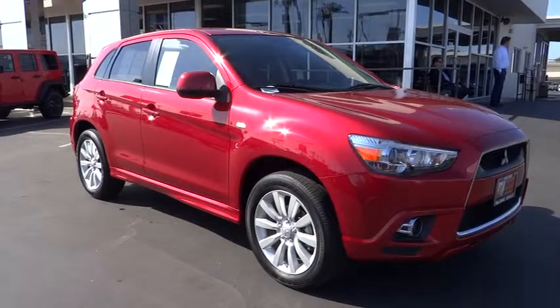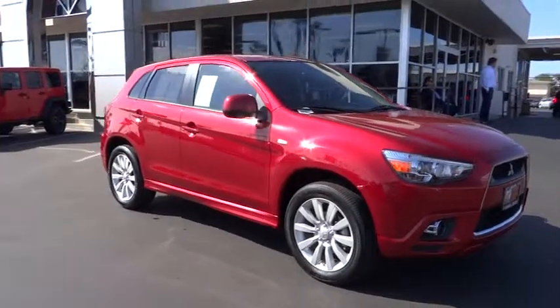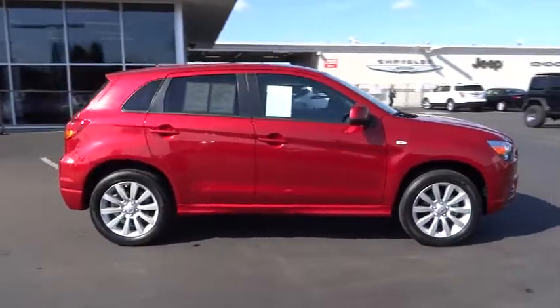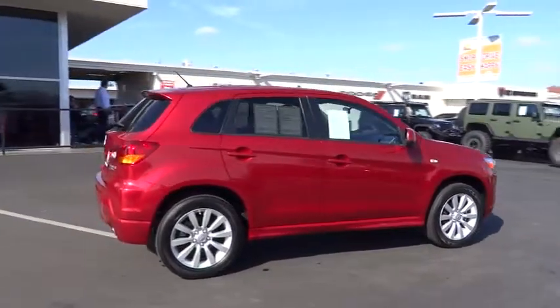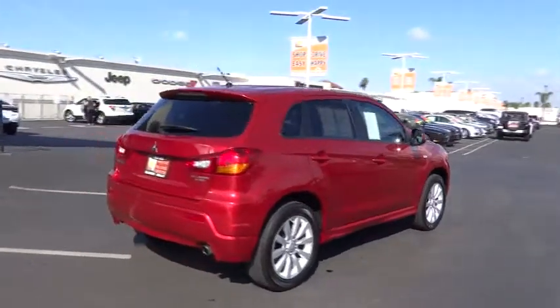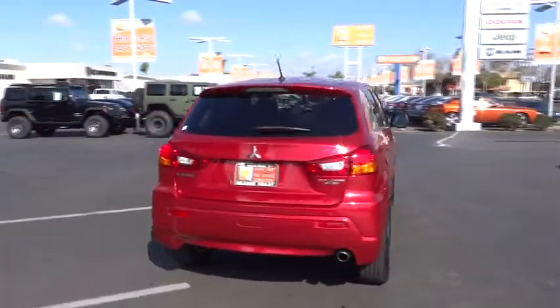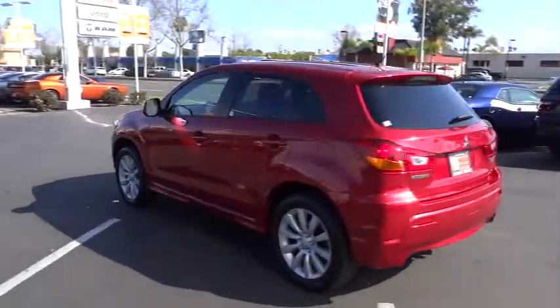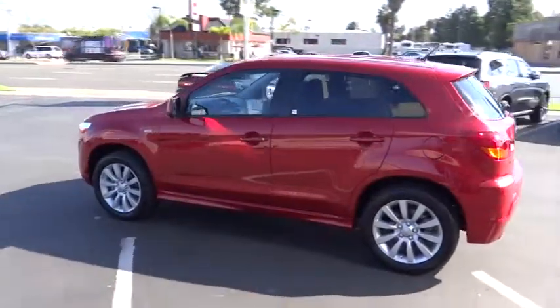The 2011 Outlander Sport. The all-new Outlander Sport features a fuel-efficient engine paired to either a five-speed manual or a continuously variable transmission and comfortable accommodations for five. Passengers will be treated to a refined ride in comfortable surroundings with a host of welcome features and is priced below $20,000.